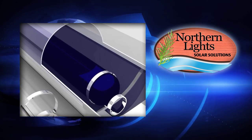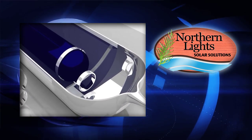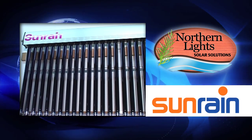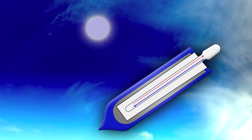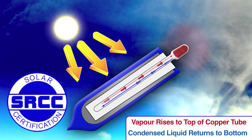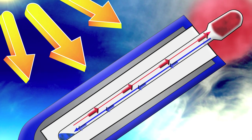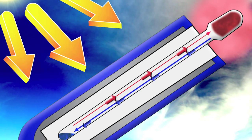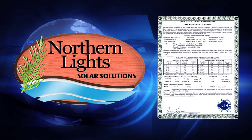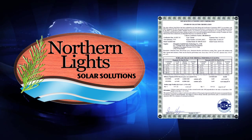Northern Lights Solar Solutions uses vacuum tube technology manufactured by the world leader, Sunrain Solar Energy Corporation. These vacuum tubes have one of the highest ratings according to North America's solar rating certifying body, the SRCC. This means our solar heating packages deliver some of the highest paybacks in North America.